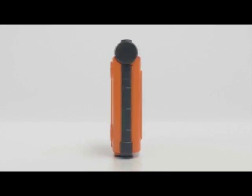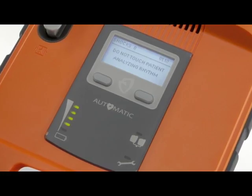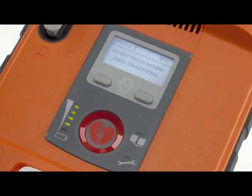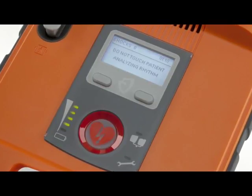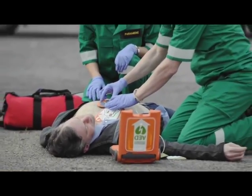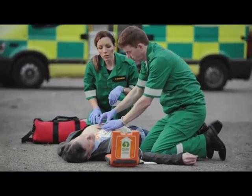The PowerHeart G5 AED comes in two models — one is the fully automatic defibrillator with no buttons at all to press, as well as the semi-automatic where a button is required to be pressed if a shockable rhythm is found. The G5 AED customizes the energy to suit the patient based on impedance, which is opposition of flow to energy, to ensure that the patient is receiving the right energy for their needs.